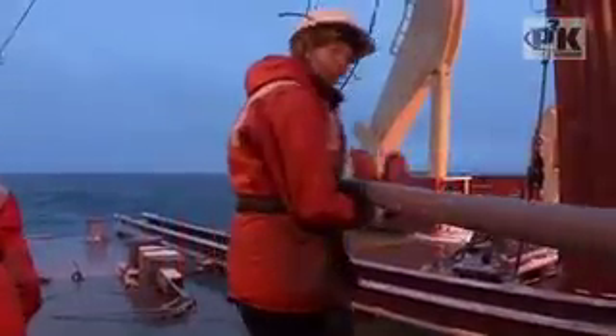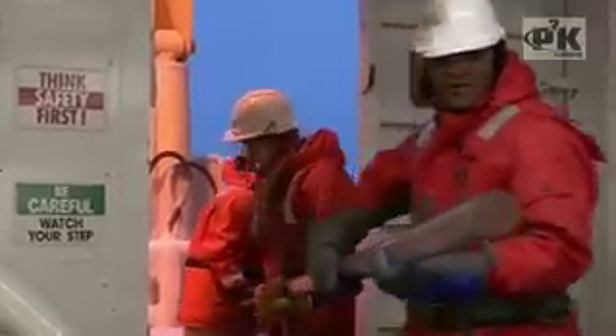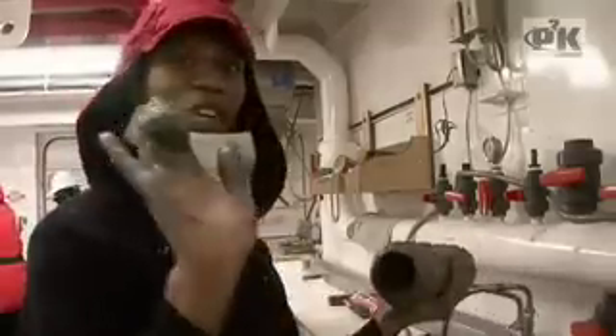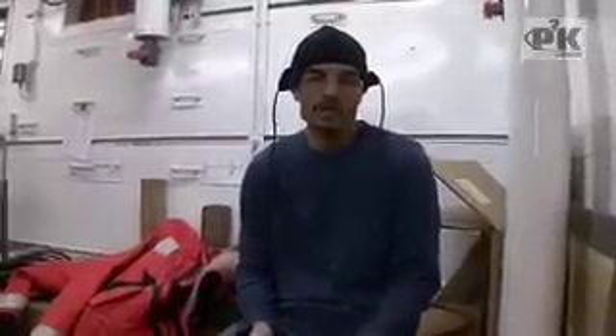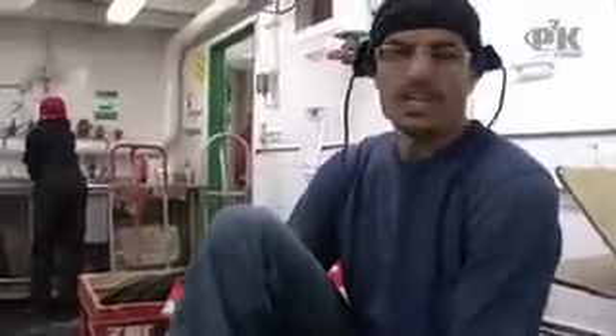We've been working for over 12 hours from 1am today and this is our fourth core, and there hasn't been a single complaint even though it's muddy and cold outside. We're getting a lot of data in an area where we do have some interest — we did not intend to get this much data here, but it turns out this is where we had a lot of open water.